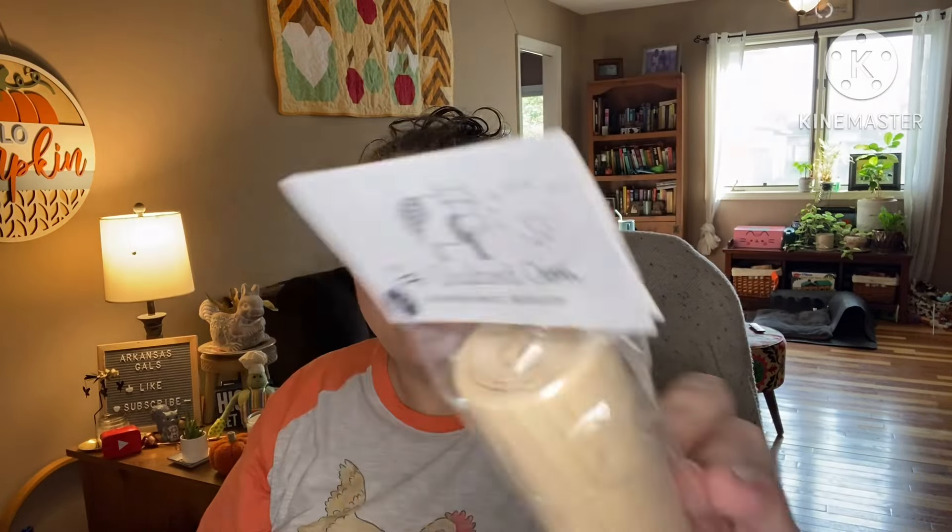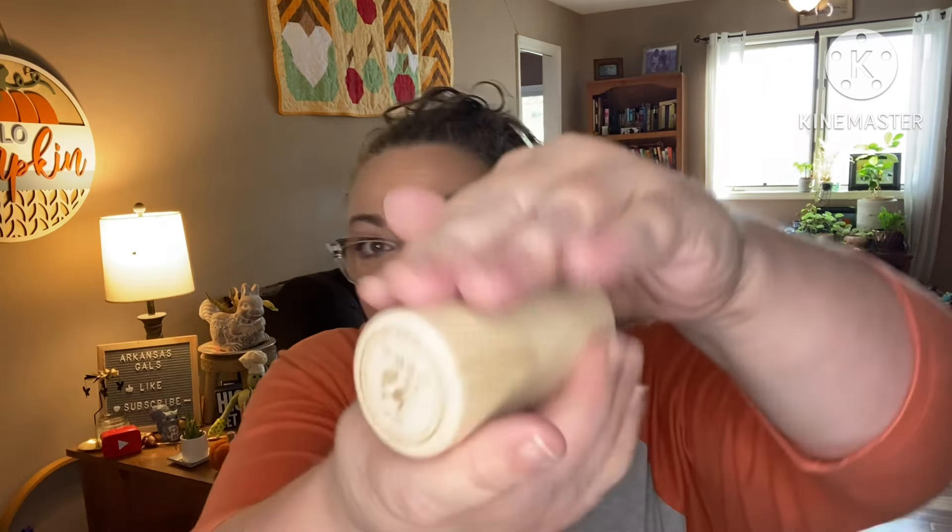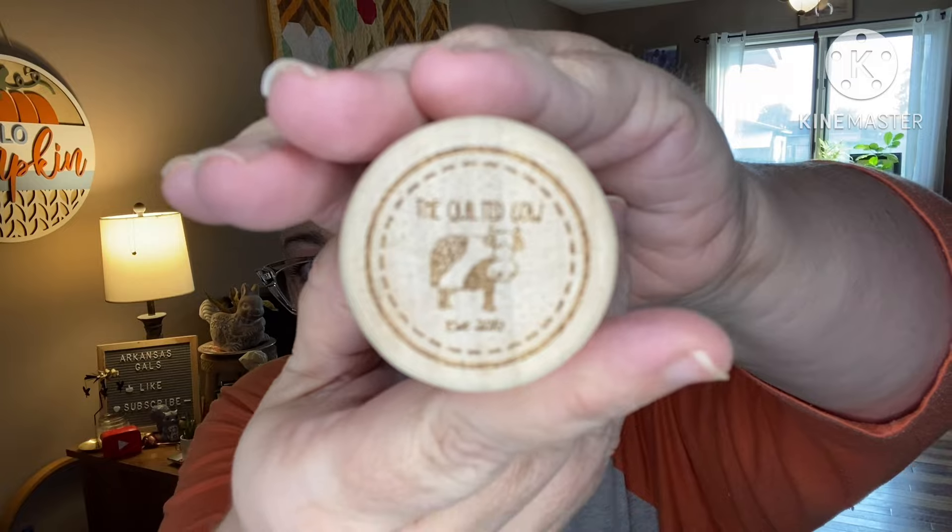Next we have a pen keeper with a wool pincushion inside. It's got The Quilted Cow name burned right into it — how cute is that!